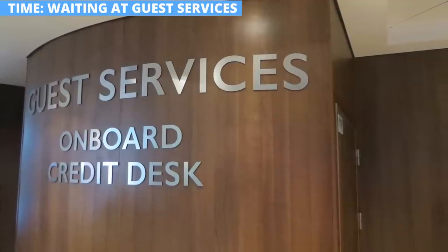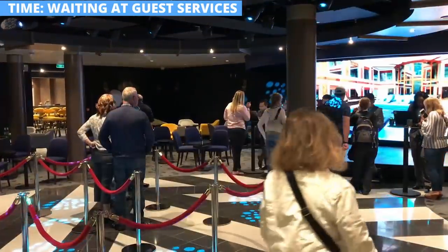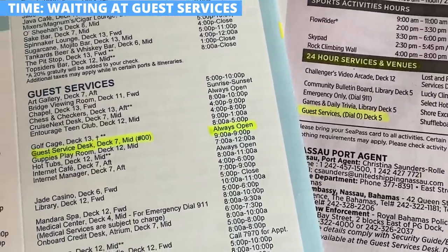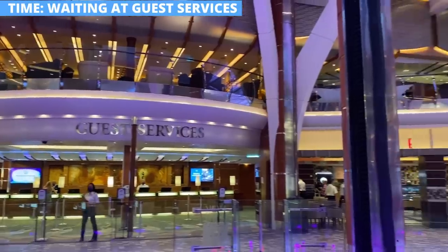With 4,000 passengers on a cruise ship and all the charges, accounts, and special requests, the line at guest services can get long. There are definite peak times like the evening before the ship returns to port or the first day on the cruise. If you're standing in line during these times, you're likely wasting your time. Guest services is open around the clock, and there will be plenty of times when you pass by that there is hardly anyone in line. You can also give them a phone call from your cabin. The bottom line is that if you're standing in a long line waiting to speak to guest services, you're likely wasting time that you could be enjoying your cruise.